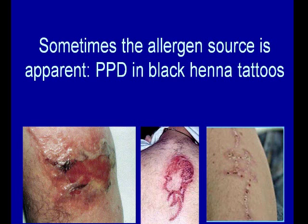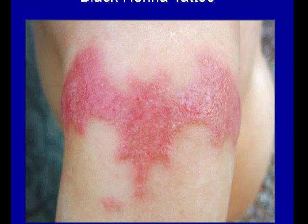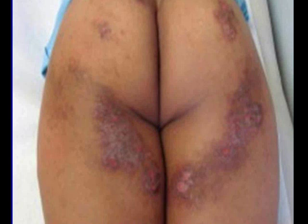Sometimes the allergen source is apparent. These are examples of paraphenylenediamine, which is added to black henna tattoo. We've seen in the literature children as young as ten months getting blisters and scarring. This is a four-year-old who got a Batman black henna tattoo and ended up with permanent discoloration of their skin.